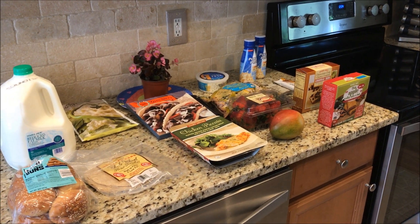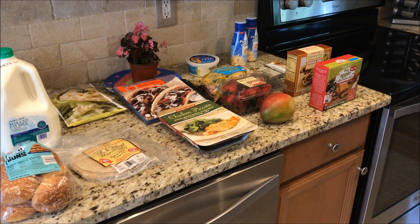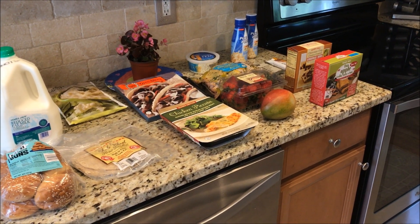Hey, what's up YouTube? It's Kim and I have a small Trader Joe's haul for you. I don't have to whisper today because it's daytime and my daughter's not sleeping.